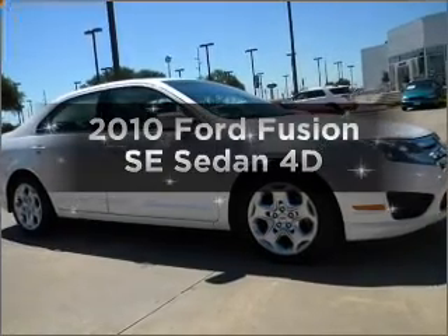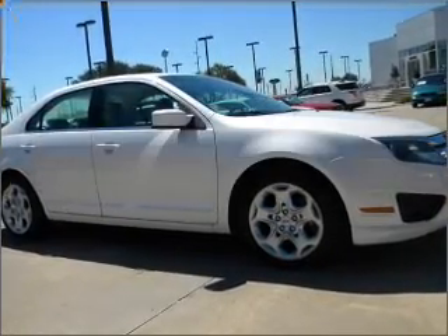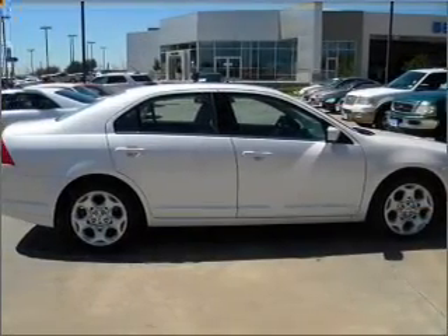Introducing the 2010 Ford Fusion. Travel the roads in style and comfort in this great vehicle.